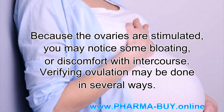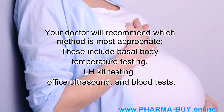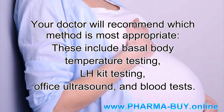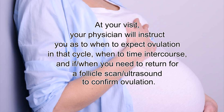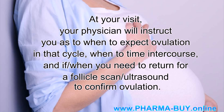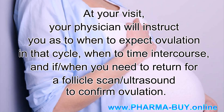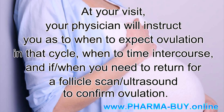Verifying ovulation may be done in several ways. Your doctor will recommend which method is most appropriate. These include basal body temperature testing, LH kit testing, office ultrasound, and blood tests. At your visit, your physician will instruct you as to when to expect ovulation in that cycle, when to time intercourse, and if and when you need to return for a follicle scan ultrasound to confirm ovulation.